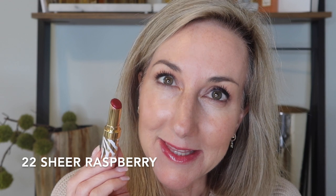Next we have number 22, sheer raspberry — here is the shade and lip swatch of sheer raspberry. Last but not least, I have number 30, sheer coral — here is the swatch and lip swatch of sheer coral.